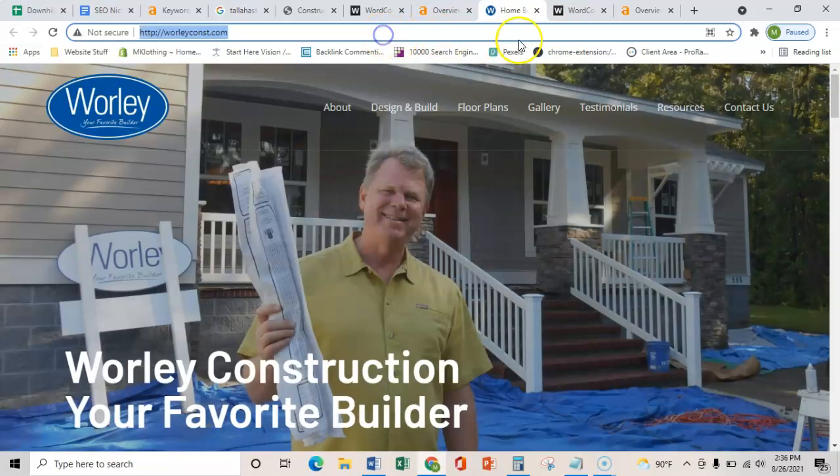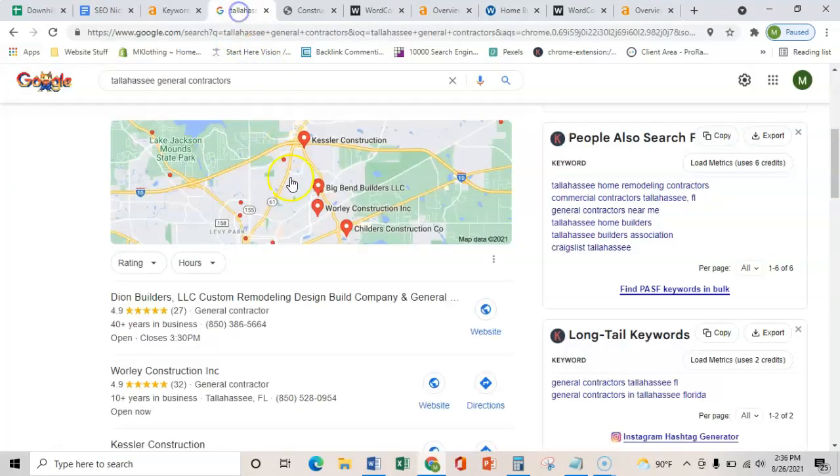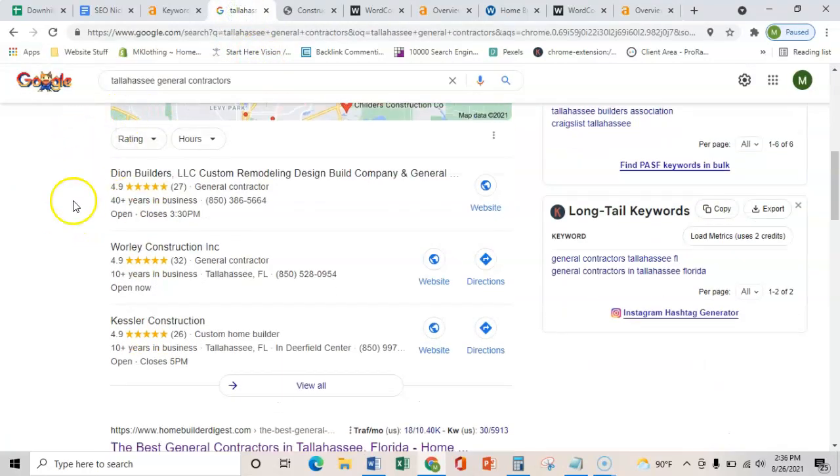That link is going to be able to share that relevant power back to your page. Just showing you how easy it would be to outrank your competitor — they have a similar situation where they have a ton of links from a few websites. So really just a few quality links are going to give you more power with fewer links. The third and final thing I wanted to show you is how to get into the map pack, and that's through citations.